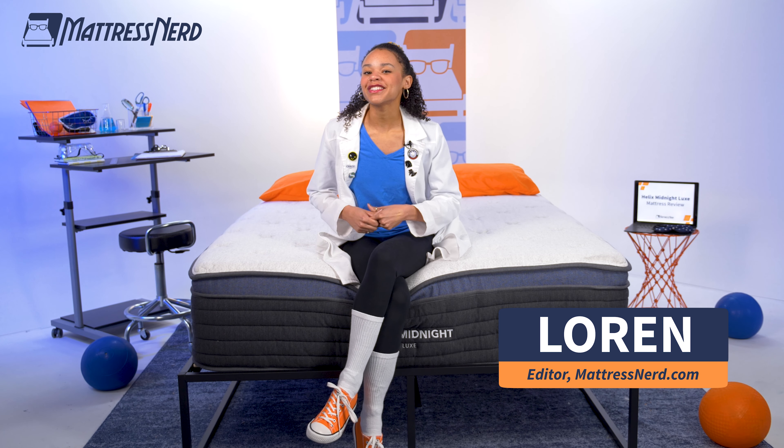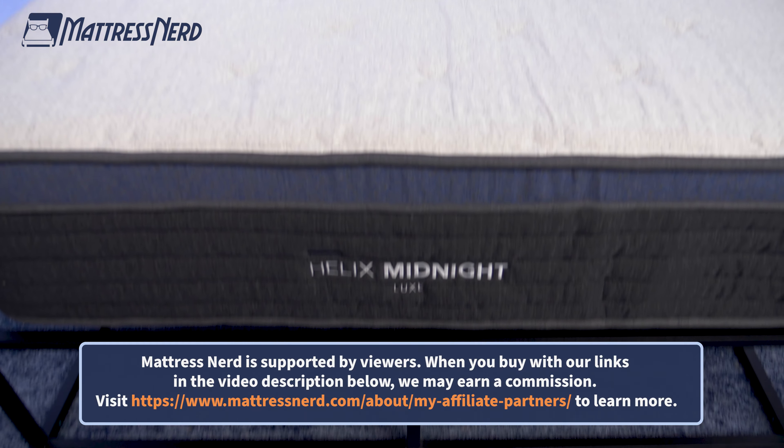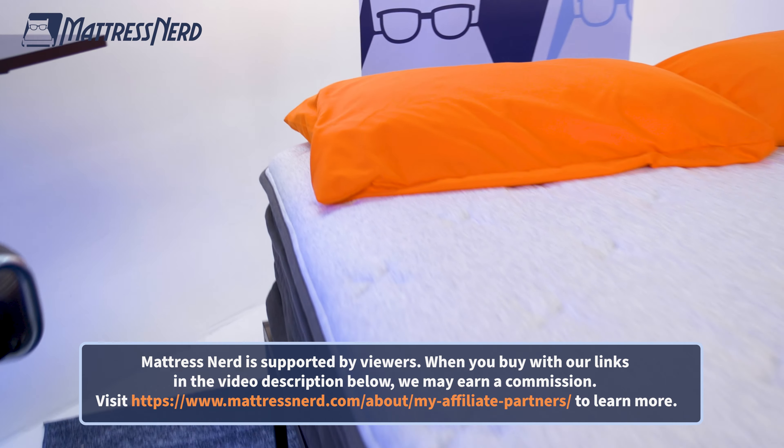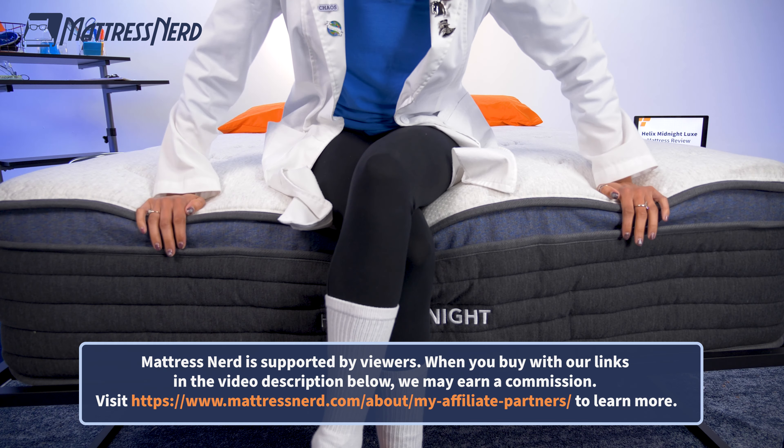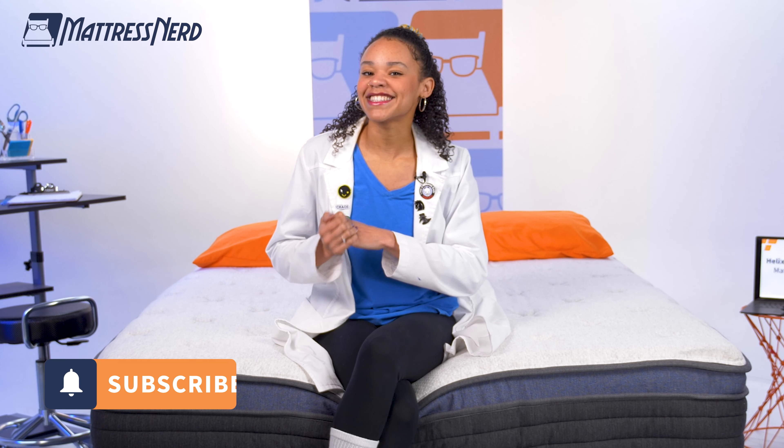What's up, guys? It's Lauren from Mattress Nerd, your favorite editor and certified sleep science coach. Today, I brought the Helix Midnight Luxe mattress into our nerd lab. I'm going to run it through a series of geeky tests to help you determine if it's the best mattress for you. Hit that subscribe button and let's get started.